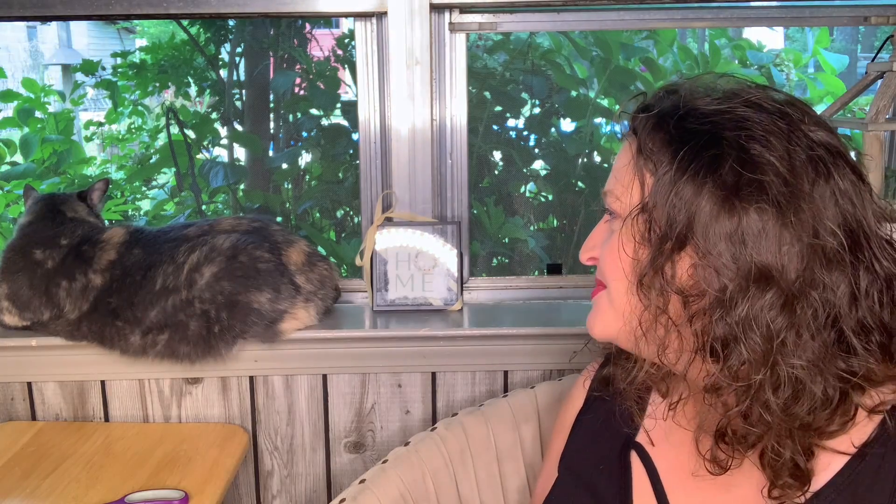Hey y'all, welcome to Unboxing Discovery by G. My name is Gina and this is Miss Callie Cat. You want to say hello, Miss Callie Cat?